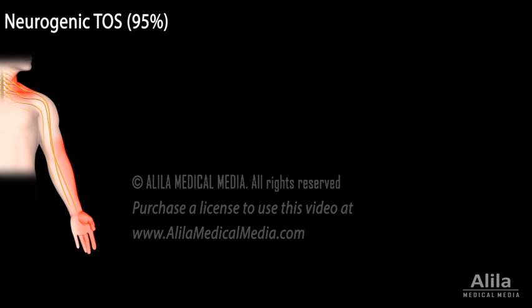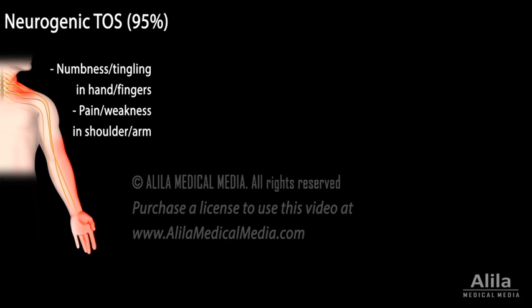Symptoms of neurogenic TOS include numbness or tingling in the hand or fingers, pain and weakness in the shoulder or arm, and possibly hand muscle wasting.